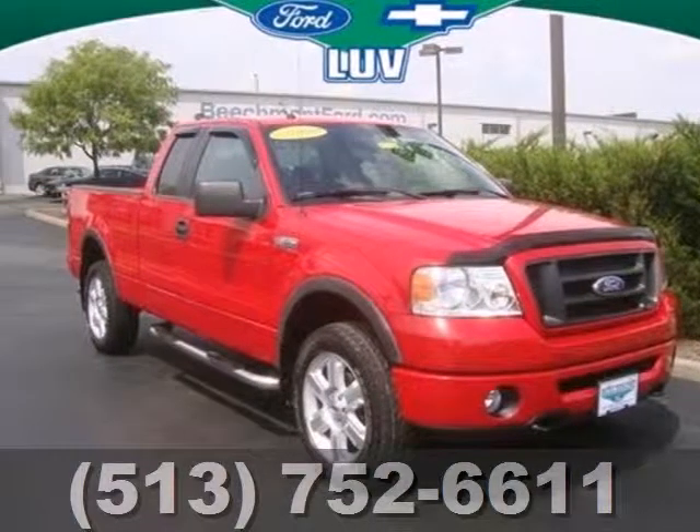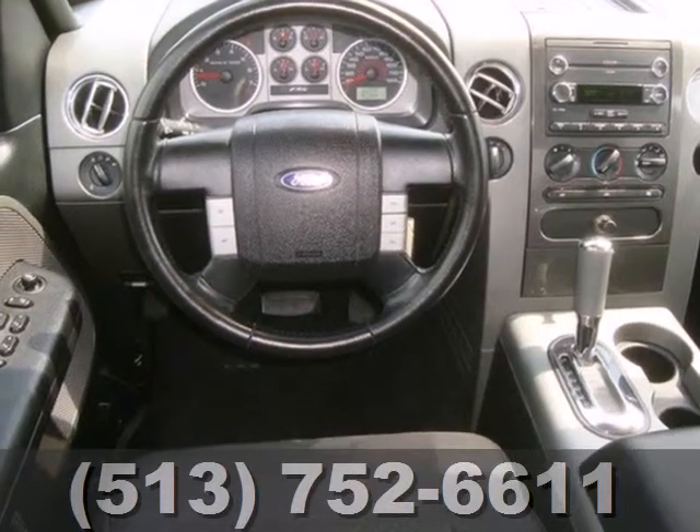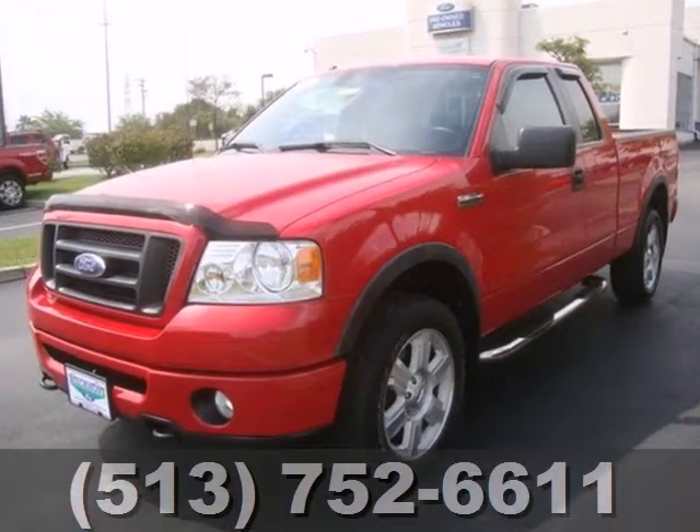Get things done better, faster, and easier with this 2008 Ford F-150. This truck isn't just a powerhouse for work — it also provides a safe, comfortable environment for your most precious cargo.